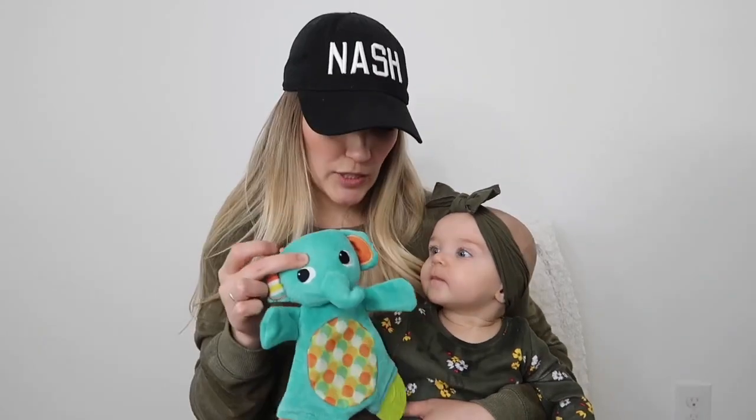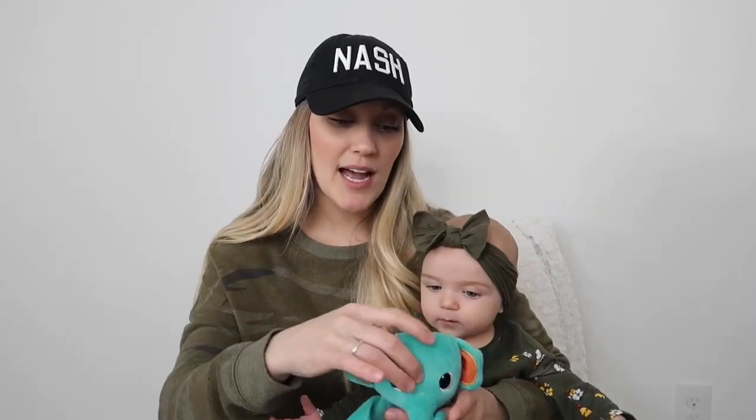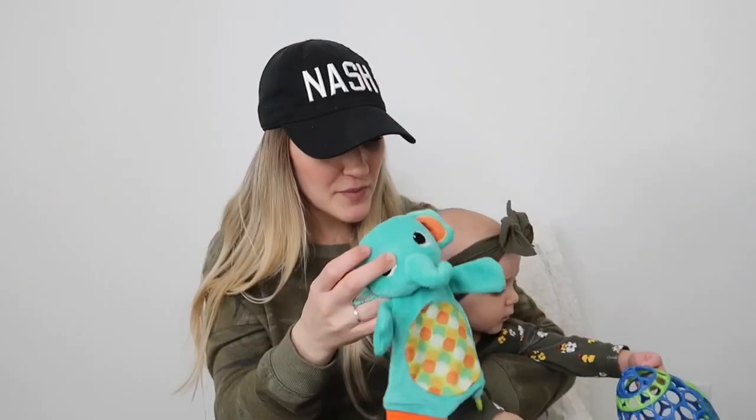I know they have this in other animals — I've seen a monkey and a giraffe — but I just think the elephant is really cute. Brody had this toy as well and it was one of his favorites for a long time. This was in his car seat with him every time we went somewhere and he would just crinkle it and play with it in the back seat. I absolutely think every baby needs this little animal.